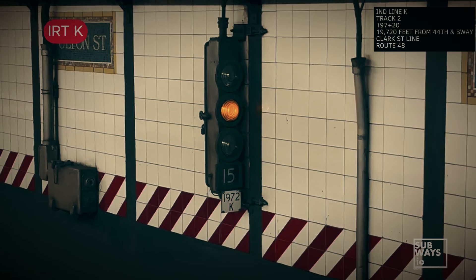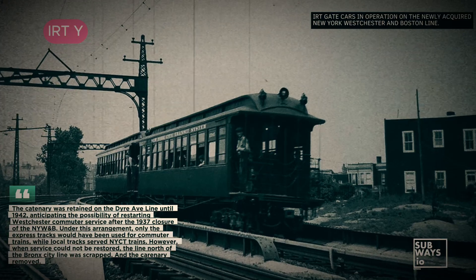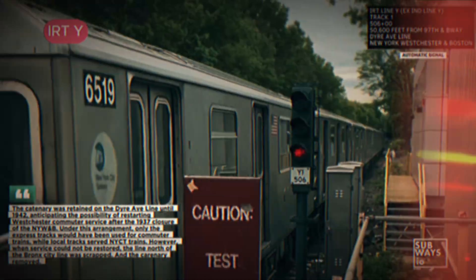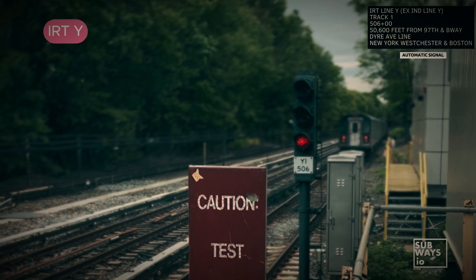One notable exception is the Dyer Avenue line. When it was integrated into the New York transit system in 1941, it initially operated under the IND until 1957, when it connected to the IRT via a flyover. This history is why Dyer Avenue retains B division signal plates — a holdover from its IND past.